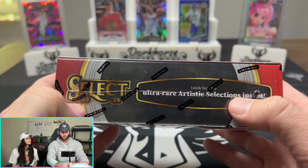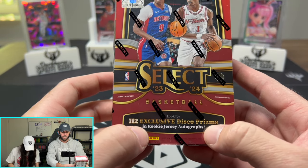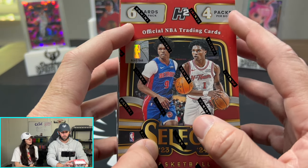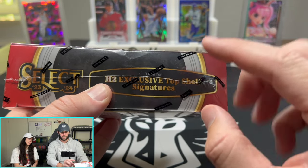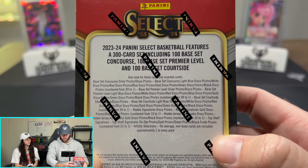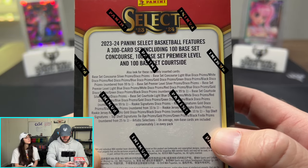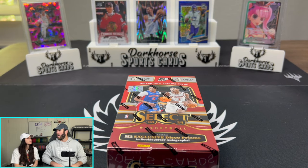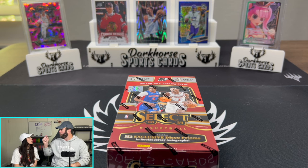We are going to be looking for the ultra rare Artistic Selections inserts. We're also going to be getting the Disco prisms and the rookie jersey autographs. We have six cards per pack, four packs per box, and we're also looking for the exclusive Top Shelf Signatures. We want the one-of-ones, baby. I've pulled a one-of-one out of Select so far — I think it was Kobe Brown, a one-of-one premier. But today is the day to pull another one-of-one.